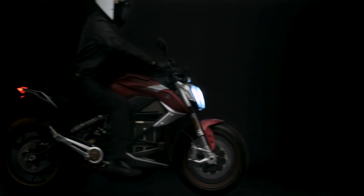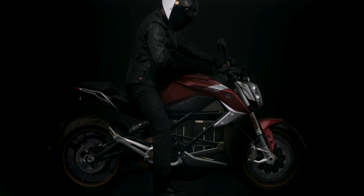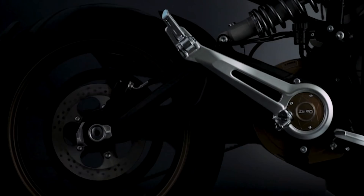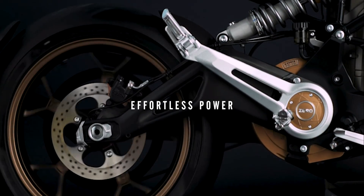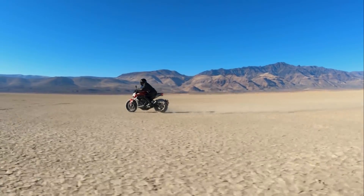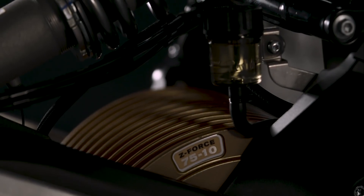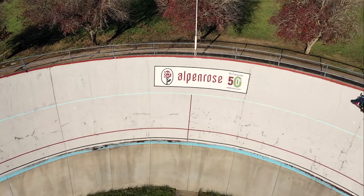The Xero SRF is the first naked sport bike of its kind, delivering the most transformational motorcycling experience. Effortless power — torque and horsepower that redefine the riding experience and lead competitors in the dust. Innovative design and Xero's new ZF 7510 motor delivers 140 foot-pounds of torque and 110 horsepower.